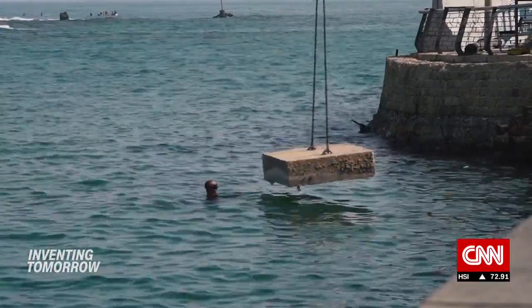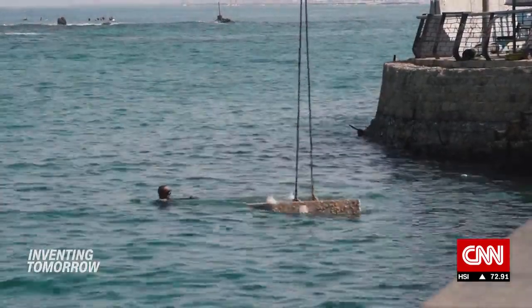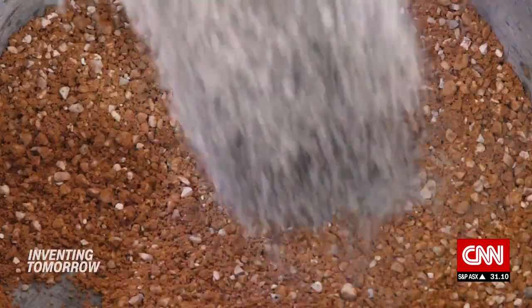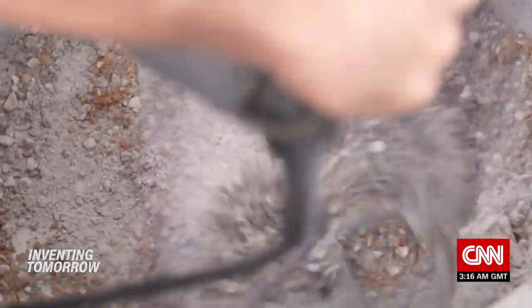Regular concrete releases chemicals in the ocean that make it more alkaline, so sensitive marine organisms struggle to survive. Sela says E-Concrete develops additives that are mixed into concrete to help it match the neutral pH of seawater.